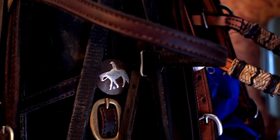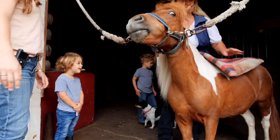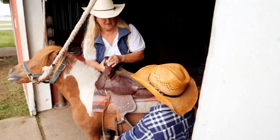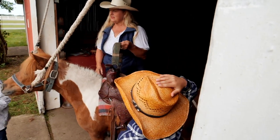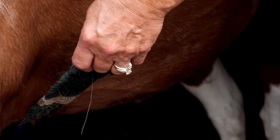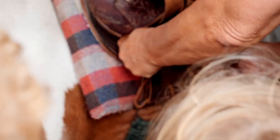Now he's ready to be saddled up. First we put on the saddle blanket and then the saddle. The saddle blanket makes Macho feel more comfortable. Once the saddle is on, you adjust the straps nice and snug so you don't slip off. Don't worry, it doesn't hurt him.